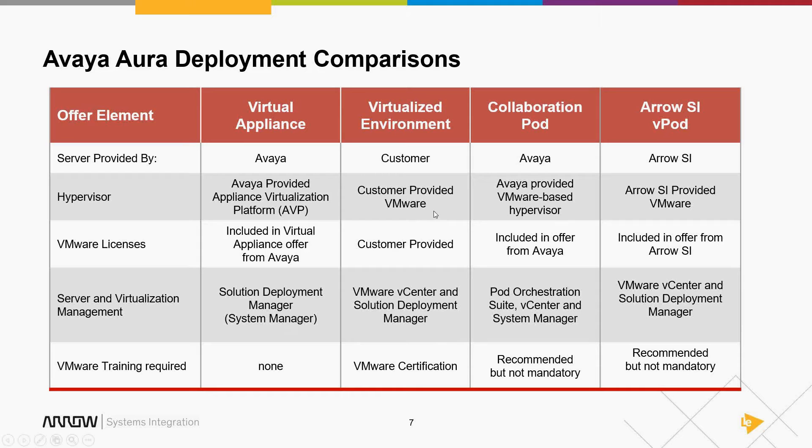With customer-provided VMware, you use your own licenses and can use vCenter. You can still optionally use the Avaya Solution Deployment Manager. But understand — it's your VMware, so you need to know how to do VMware. If you don't, you should think about managed services. Avaya also has the C-Pod or Collaboration Pod, which bundles things together, provides a Pod Orchestration Suite, and front-ends things with System Manager and SDM so you may not need to get your hands dirty.